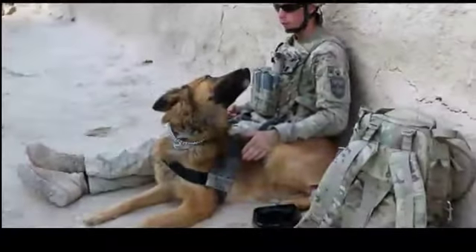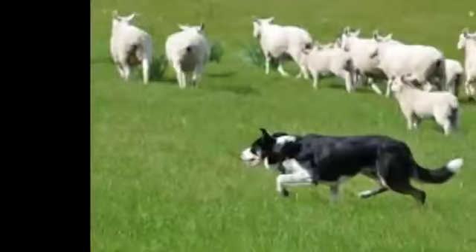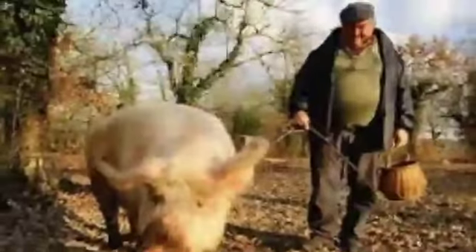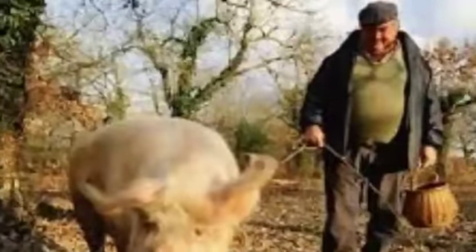The first one is combat dog, which backs up soldiers in combat. Next one is monkey waiter, which serves supper at a Japanese tavern. Next one is herding dog, which protects and directs sheep and cattle. Next one is elephant artist, which paints with its trunk. And next one is delicacy-digging pig, which digs up truffles, a gourmet food.